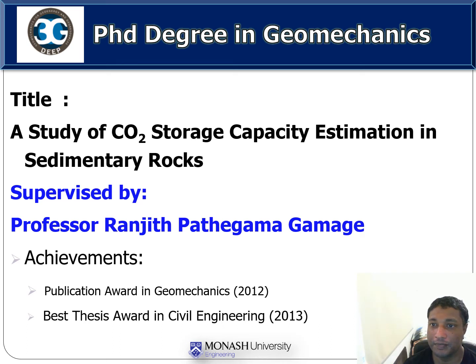Hi, I am Navinder de Silva. I have completed my PhD degree in Geomechanics within the 3G Deep research group. My PhD thesis is titled 'A Study of CO2 Storage Capacity Estimation in Sedimentary Rocks.'